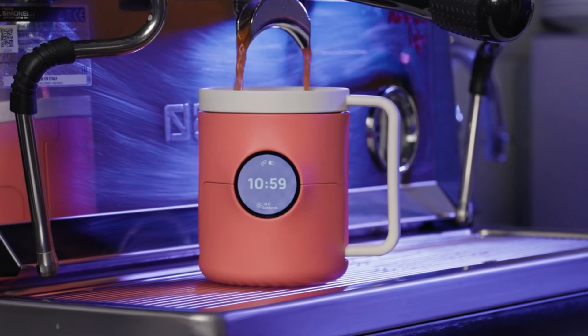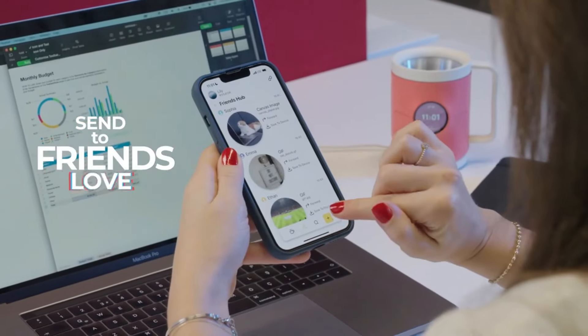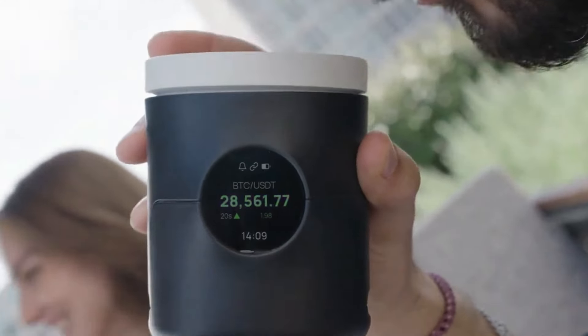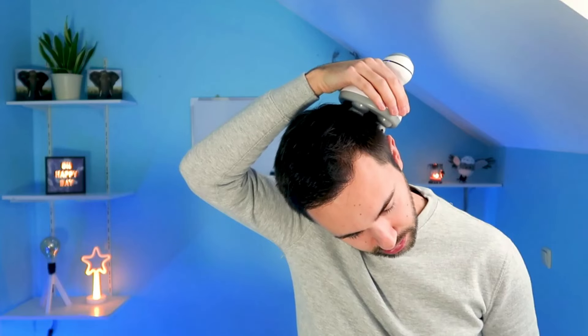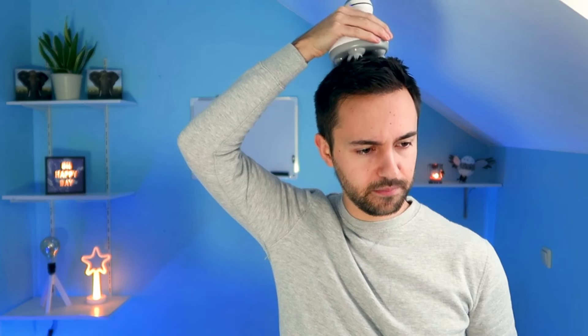Number 6: PhoneMicro 5 200X. The PhoneMicro 5 represents elite forward mobile technology, integrating cutting-edge advancements that redefine the capabilities of handheld devices. With its revolutionary 200X zoom capability, this smartphone enables users to explore the world in unprecedented detail, bringing distant objects into sharp focus with clarity previously unimaginable on a phone. Whether capturing intricate details of nature, observing celestial bodies in the night sky, or examining microscopic structures up close, the PhoneMicro 5 opens new vistas for both professional and amateur enthusiasts alike.